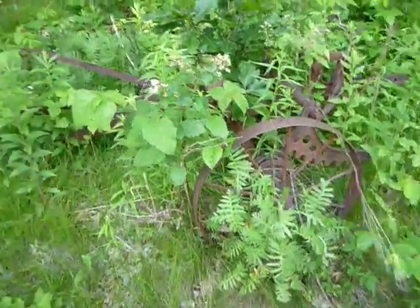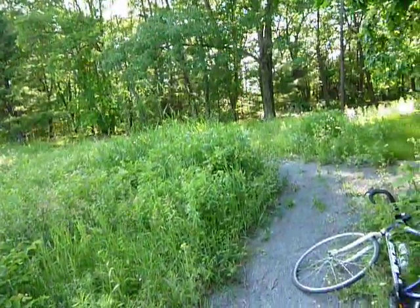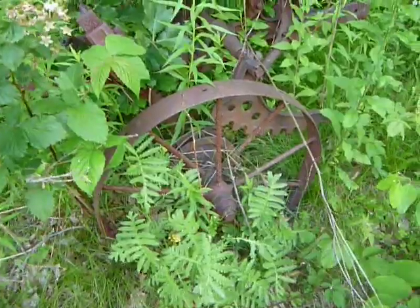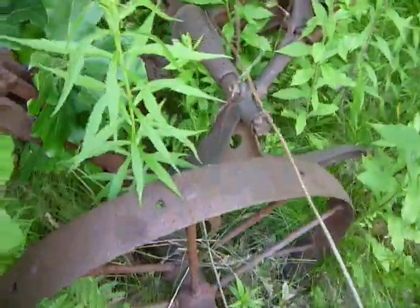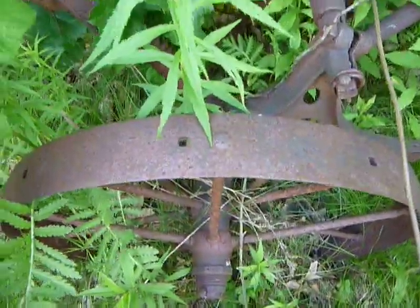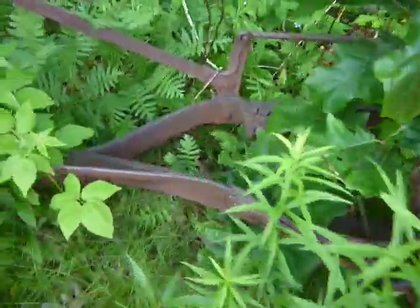Not too far from the bear sighting, there's an abandoned farm machinery sighting here. It's a pretty nice one — pretty rusted but old, and hidden a little bit. Almost looks like it was presented here.